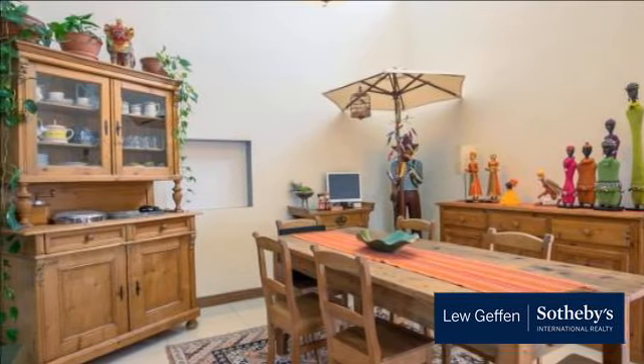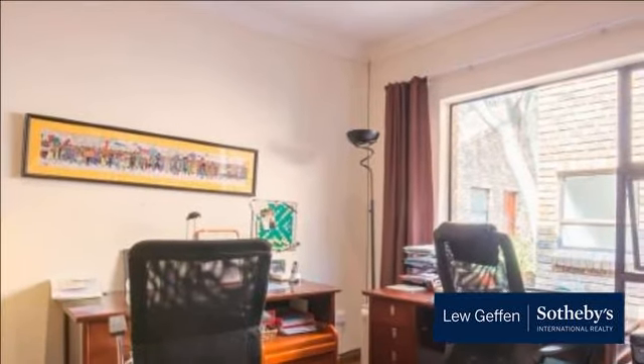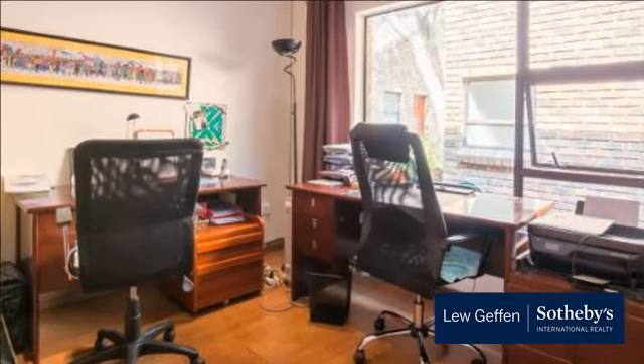Complex is located only a few minutes from local shops, schools, gym and less than five minutes from Four Ways Mall. If you would like to view this lovely family home, then call today to view.